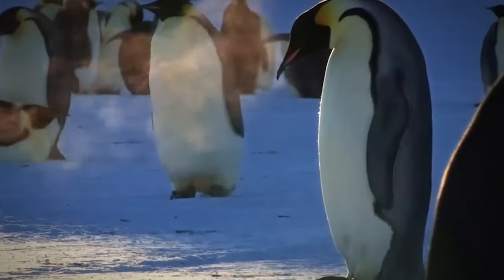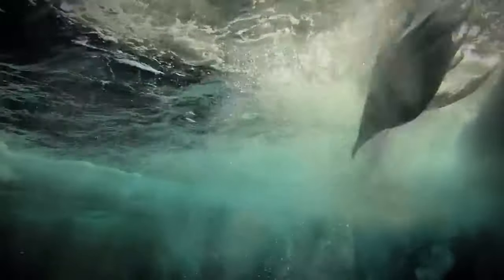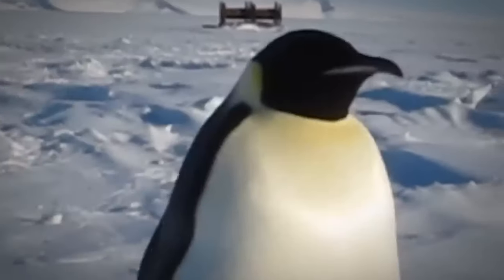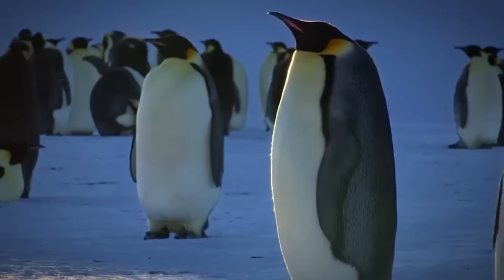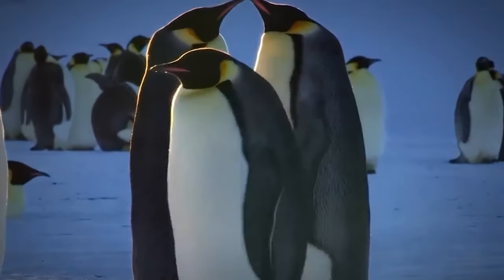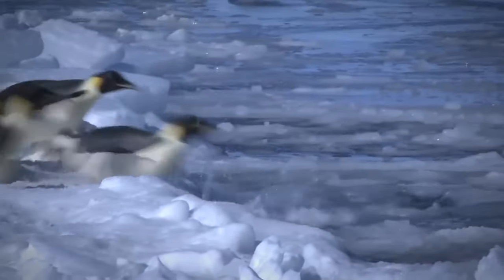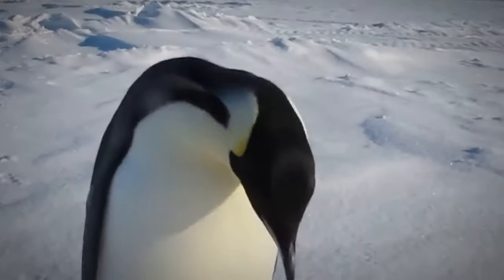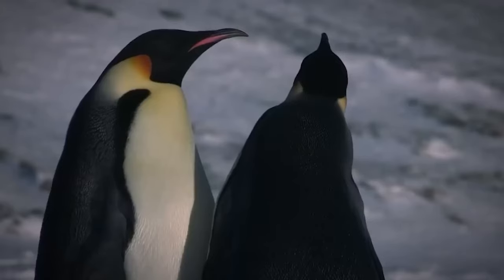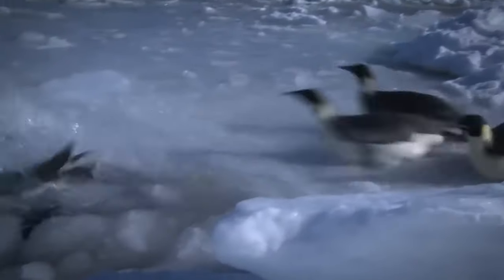But did you know that emperor penguins aren't always the biggest of the bunch? Back in the day, there were mega-penguins that were even larger. Fossils recovered from the Antarctic Peninsula revealed that a species of penguin which lived about 37 million years ago may have stood two meters tall — roughly six and a half feet — while weighing as much as 115 kilograms. British scientists also used satellite technology to identify emperor colonies from the poo stains left on the ice at breeding sites.